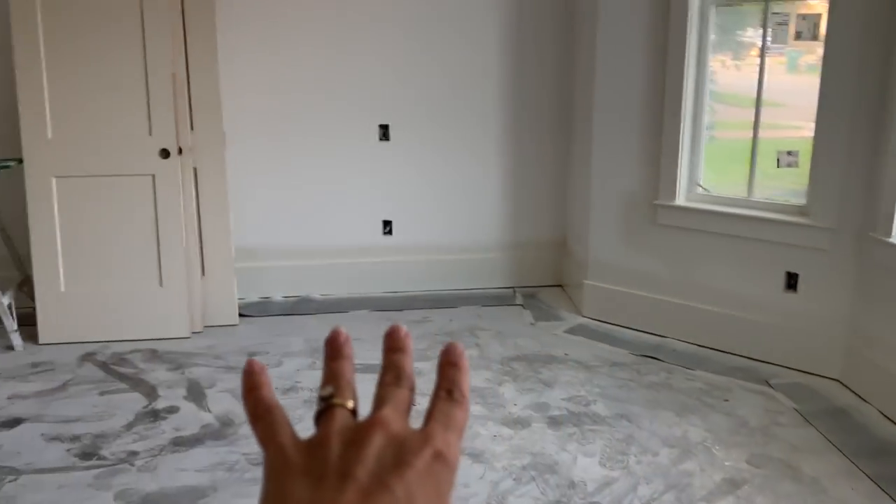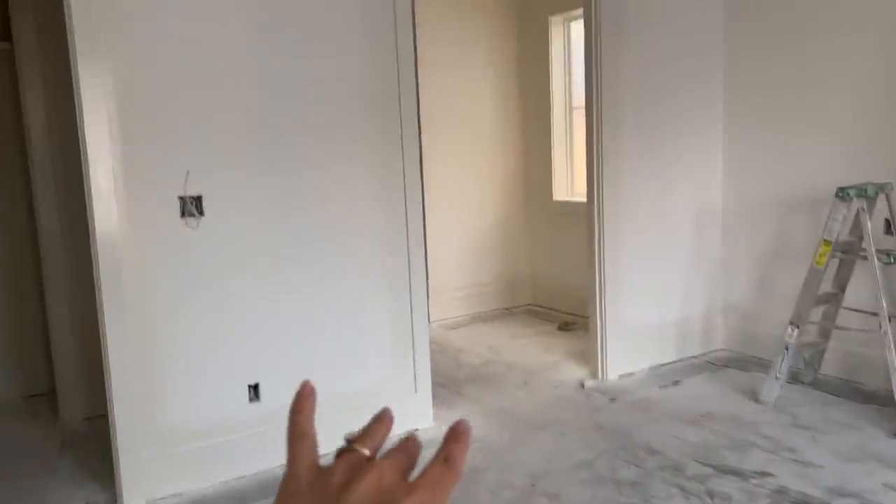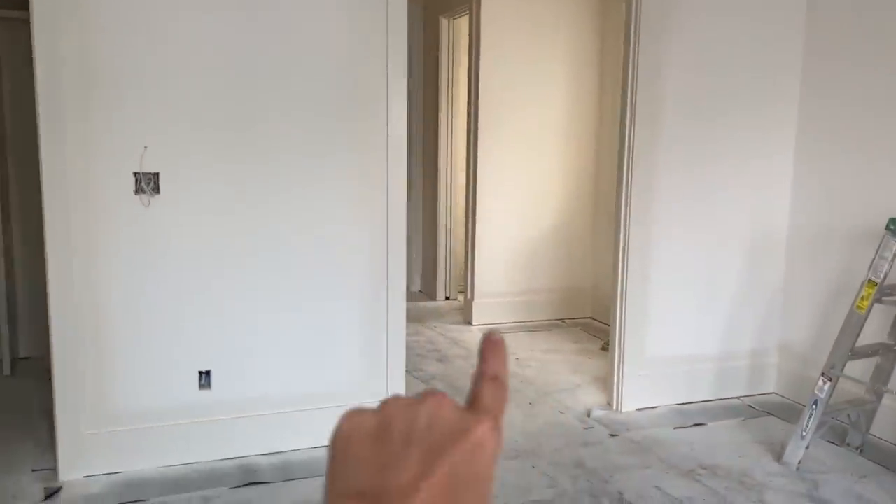We have this nice bay window area in the master bedroom. And if you turn this way, we're going to have a set of double doors going into the master bathroom. The tub will be over here with a nice window over it, and then this is where the vanities will be.